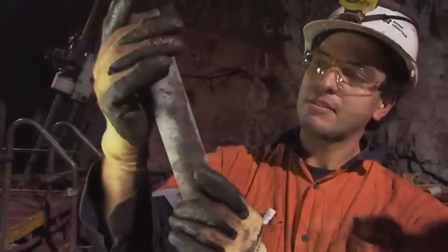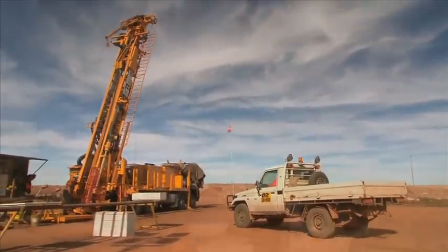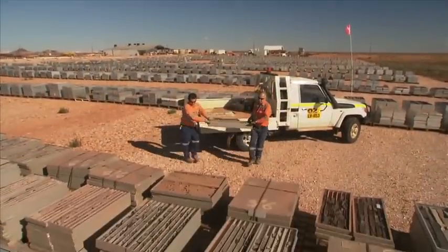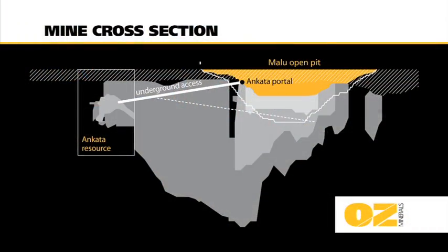The Ancarta High Grade Copper Gold Deposit was discovered in 2007 and was defined by an exploration program completed in early 2011. It is located approximately 800 metres away from the Malu open pit, and the ore body itself sits at a depth of 260 metres below the surface.